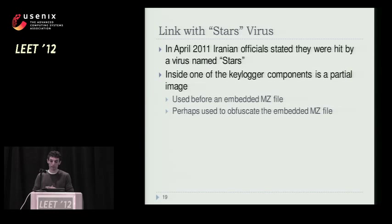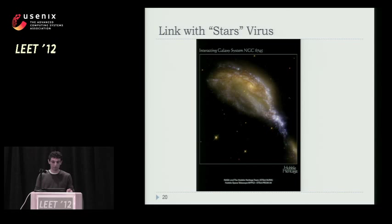There's a link with the Stars virus, which we never really recovered officially. It happened in April 2011 — six months before Duqu broke in the news. Some Iranian officials said they were hit by a virus; they didn't disclose the sample but named it Stars. Inside one of the killer components of Duqu, there's a JPEG file embedded that prepends an executable — simple steganography. It's a picture of a galaxy taken by the Hubble telescope. Maybe that's the reason the Iranians called the virus Stars. Some dates coincide — we found Duqu in two organizations in Iran and the timestamps actually matched April 2011.